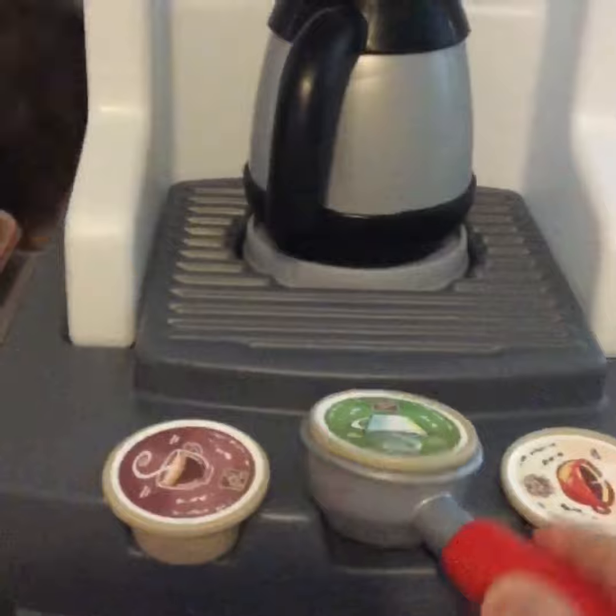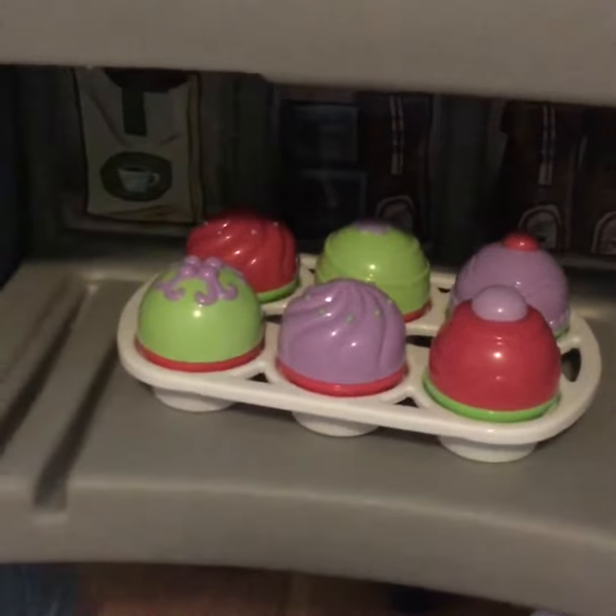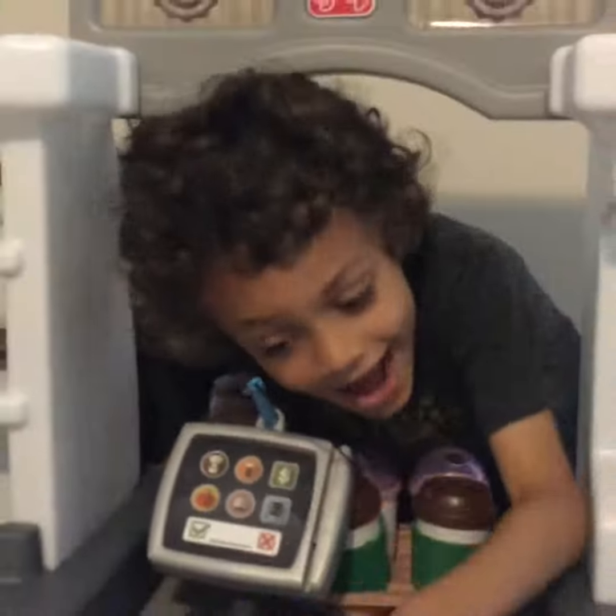You also get three of the coffee pods, and you get fruit, the cupcakes with the cupcake tray.